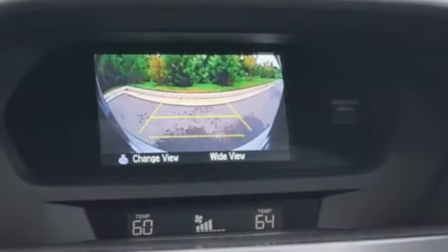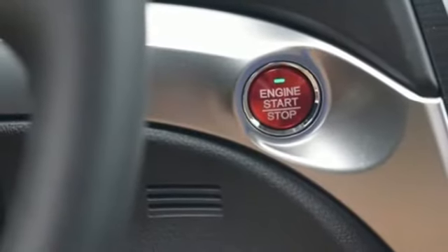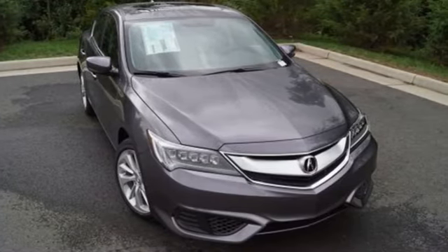It is also effortless with its 8-speed dual-clutch transmission, climate control, heated seats and Bluetooth hands-free link. Subtle, stunning, sensational, this ILX makes driving a joy. Come get behind the wheel today.